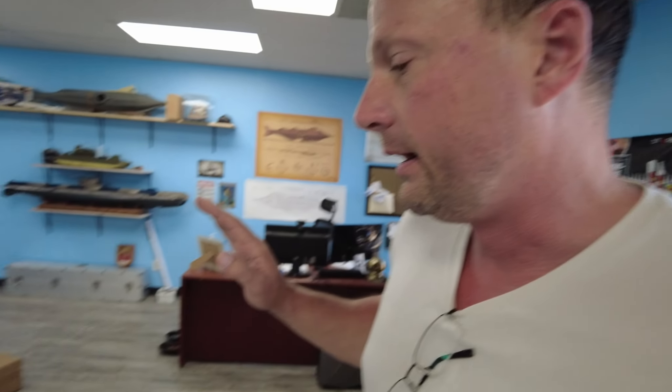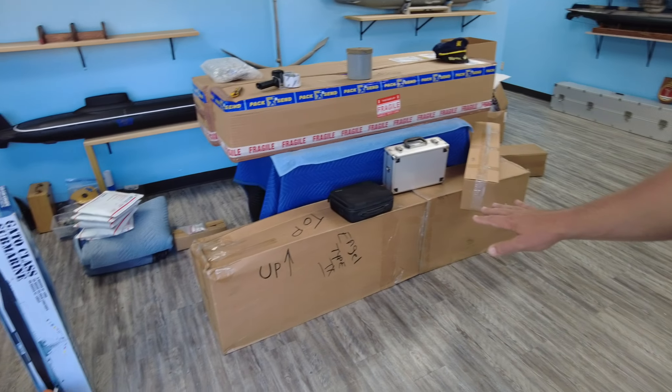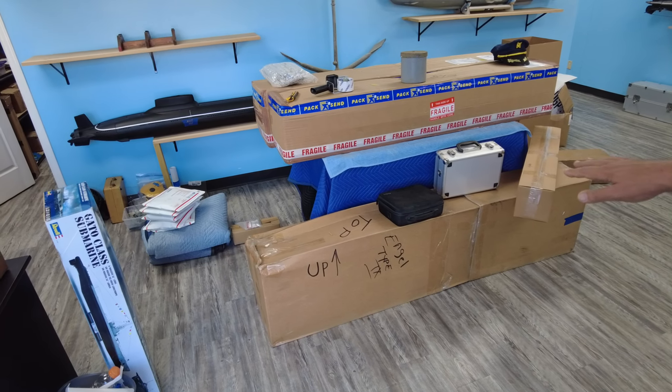We returned the trailer yesterday and unloaded everything here today. I'm happy to say we got rid of a lot of overstock, and the shelves are looking nice and empty for our upcoming move in the next couple of weeks. We've got two boats to unpack — one of them is sold, it's an Engel Typhoon, and the other is an OTW Nakin, which will be available. It's completely built and ready to run.